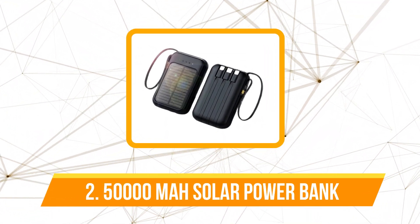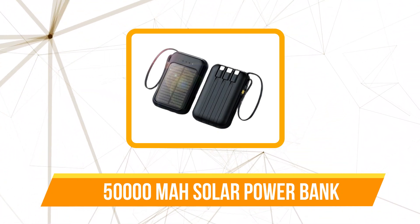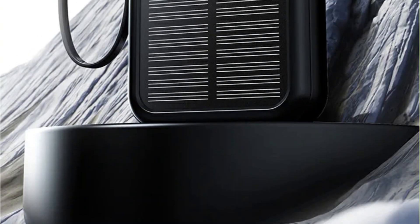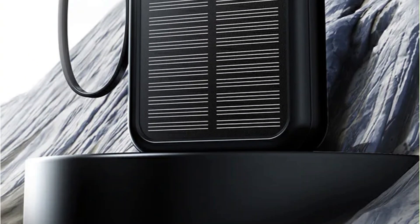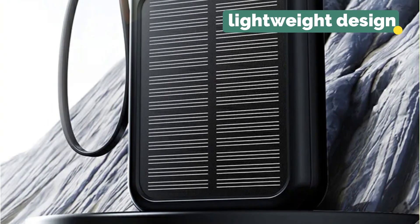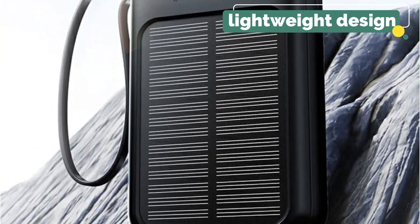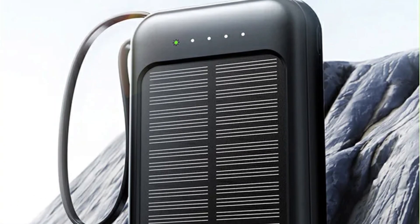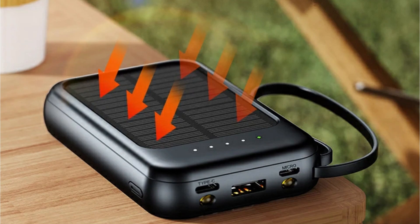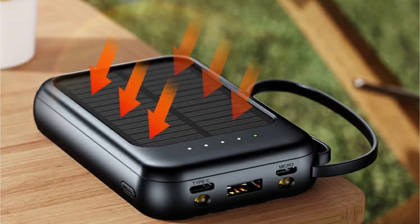At number two is the 50,000 mAh solar power bank. This is not your ordinary charging device — with a massive 50,000 mAh capacity, it becomes a powerhouse that can keep your devices juiced up throughout your escapades. Its thin and lightweight design ensures that you won't feel burdened by an extra load in your backpack.